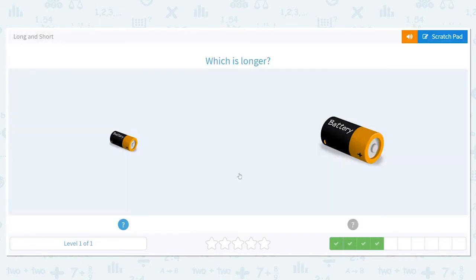Same type of question again — which is longer with the batteries? I'm going to give you a second. This should look familiar. Click the correct answer. Good job.